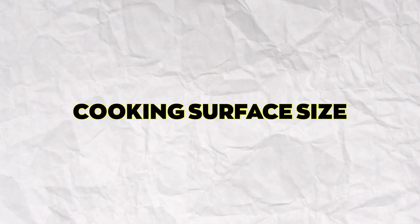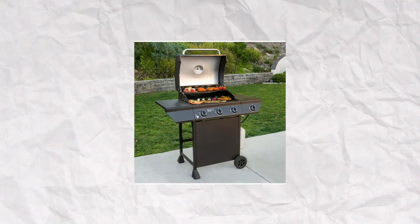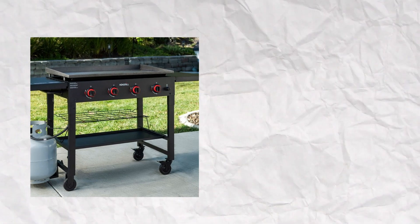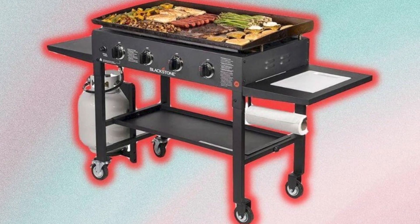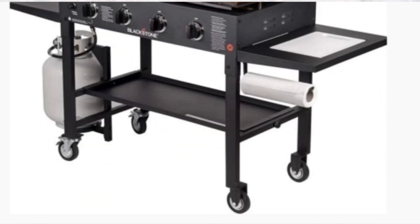Cooking Surface Size: the size of the cooking surface area is an important factor when considering the choice of a griddle. The Nexgrill's griddle surface is wider, covering an area of 732 square inches. The Blackstone griddle has a slightly smaller surface area of 720 square inches. Nexgrill therefore offers more working space, despite both having the same number of burners.